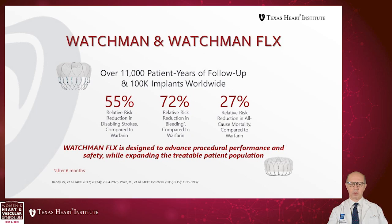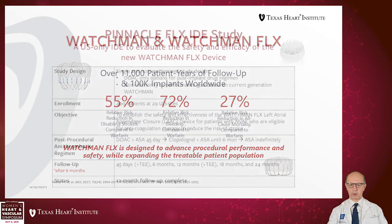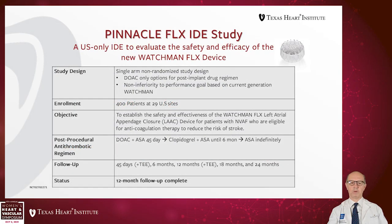The next generation was Watchman Flex, which had the advantage of being a more closed system so it can be pushed inside the left atrial appendage without sharp prongs, reducing bleeding risk. There was a 72% relative risk reduction in bleeding compared to Warfarin and a 27% risk reduction in all-cause mortality compared to Warfarin, based on the PINNACLE FLEX IDE study.